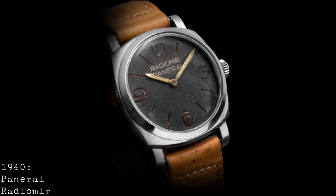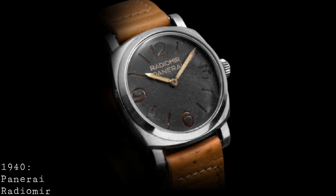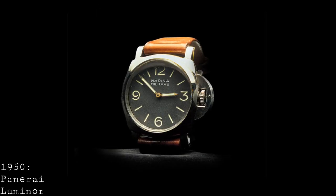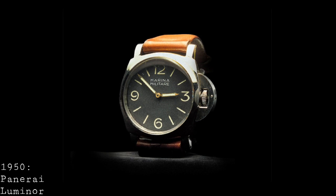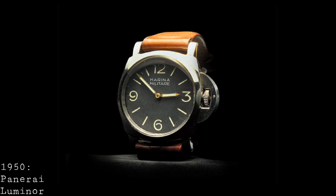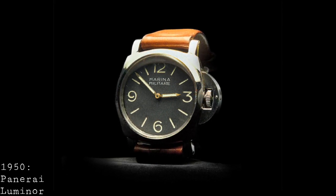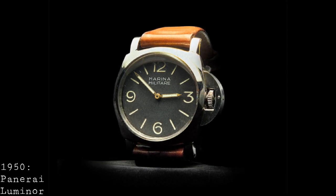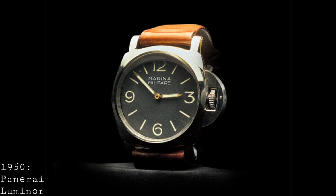Through this came the use of plexiglass for crystals, meaning they were shatter-resistant and able to resist the rigours of use. Through the development of new luminescent technologies, such as the 1949 release of tritium on these watches in the Luminor range, they were able to use less harmful materials for luminescence. In 1950, Panerai also introduced the famous new Luminor-style crown, with that surrounding crown guard with a lever to protect the crown and provide optimal water resistance, which was finally patented in 1956.